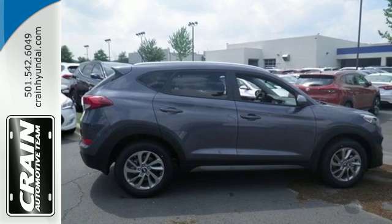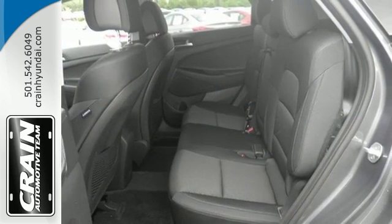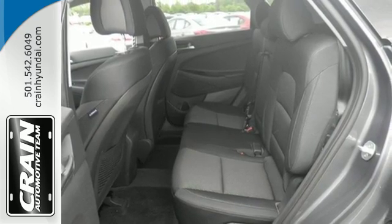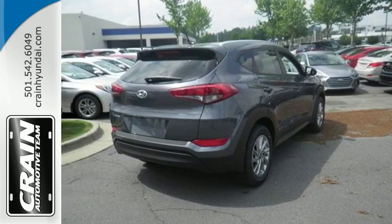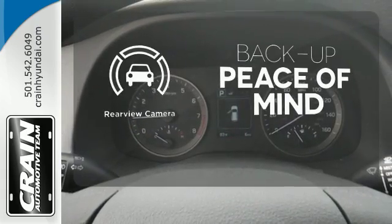Stay connected with Bluetooth and keep the tunes flowing with touchscreen audio and USB and auxiliary audio input jacks. It's also equipped with a rear view camera, hill start assist control and a rear spoiler. Hindsight is 20-20 with a backup camera.